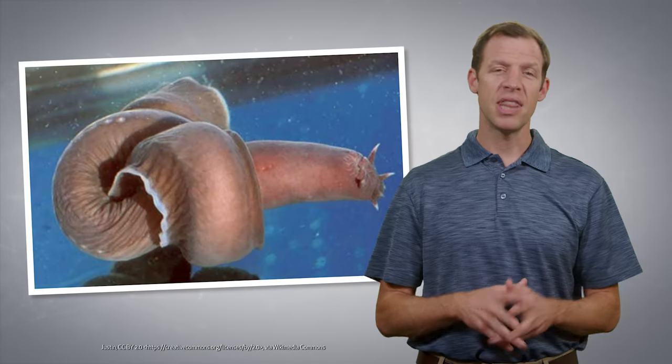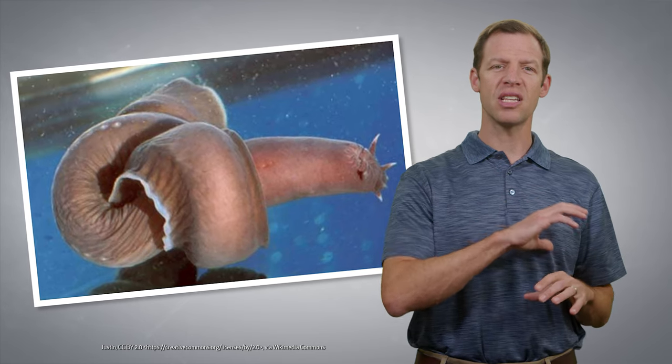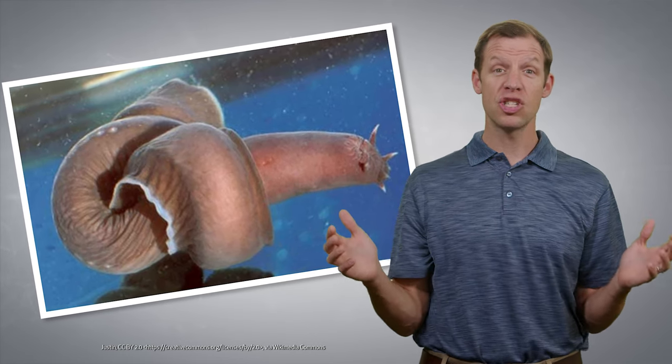Actually, they do. But they tie themselves into a knot and run their body through that knot, squeezing the slime off like a squeegee. Isn't it amazing how God designed them to be unslimable?